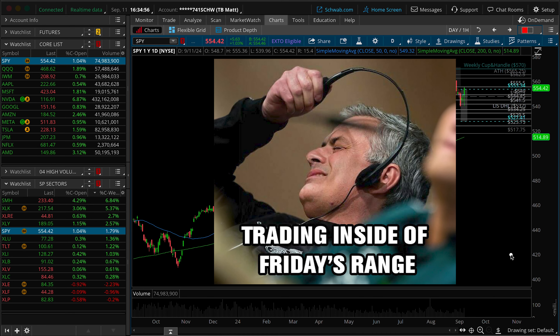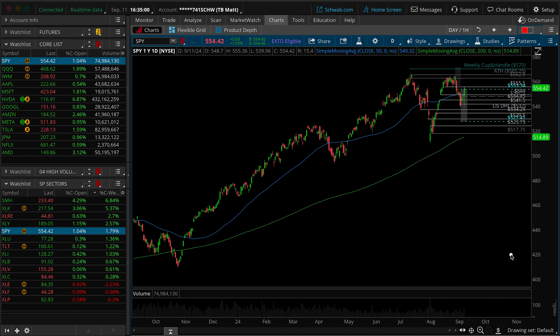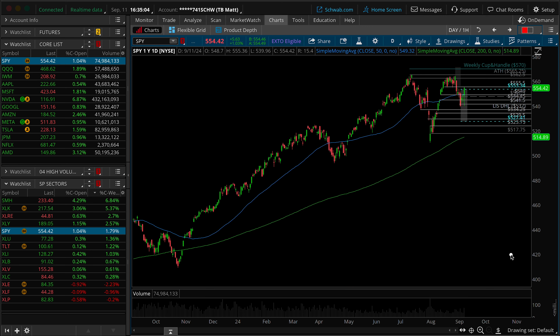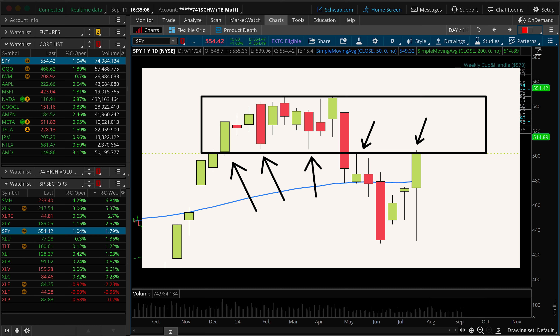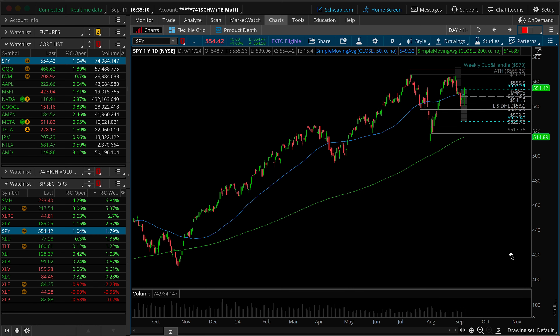The market has been a pain to trade this week, but I'm hopeful that after today's volatility, we finally have some cleaner trade ideas that are starting to develop. One thing that we can't lose sight of is the possibility of a daily lower high that could be set. Of course, that's bearish, and we'll talk about it in just a moment.